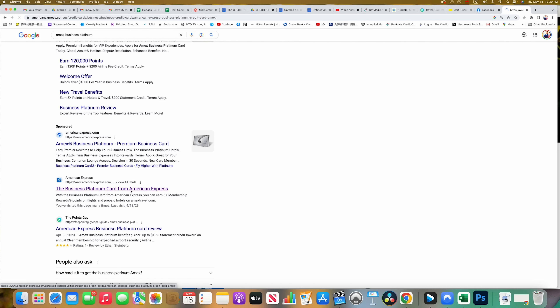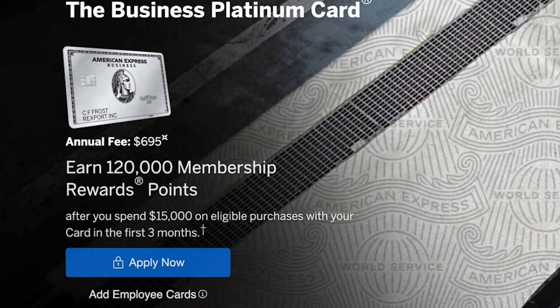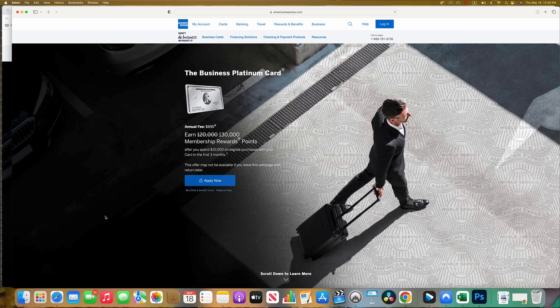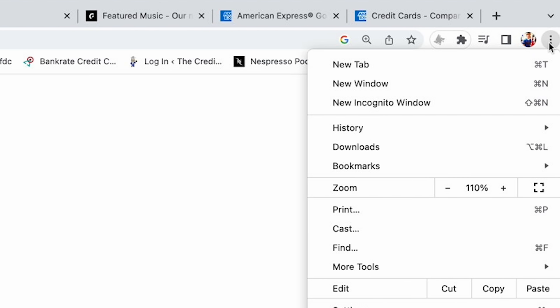Just changing the browser you're using can often give you a better offer. For example, searching for the business platinum on Chrome gives a 120,000 point offer — enough for that business class flight to Europe. But switching over to Safari shows a 130,000 point offer. Just that one action, a few seconds of switching your browser, gives you one, two, or more hundred dollars extra in value. You can also try deleting your cookies and using Chrome incognito windows — that sometimes works too.